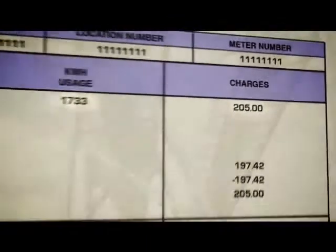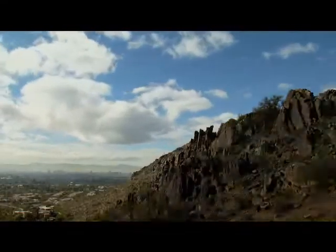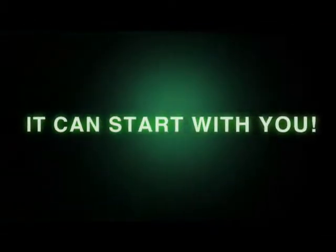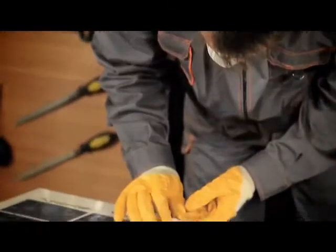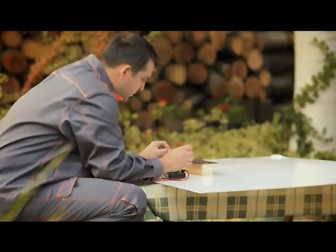Imagine how much you could save if you had your own power generator. Imagine the environmental benefits if every one of us used renewable energy. It can start with you, and here's how. With our step-by-step do-it-yourself video that covers all you need to know about solar energy, you'll become an expert in building your own solar panels.